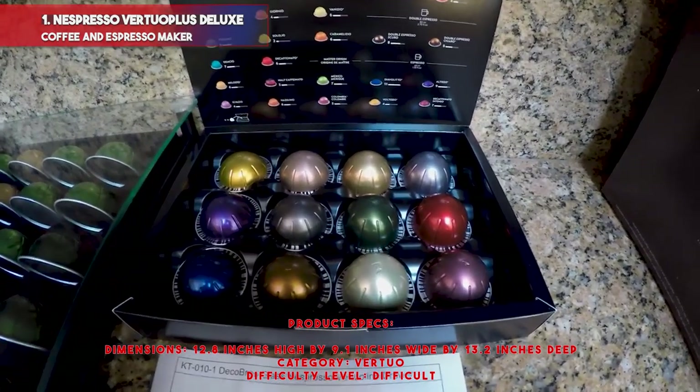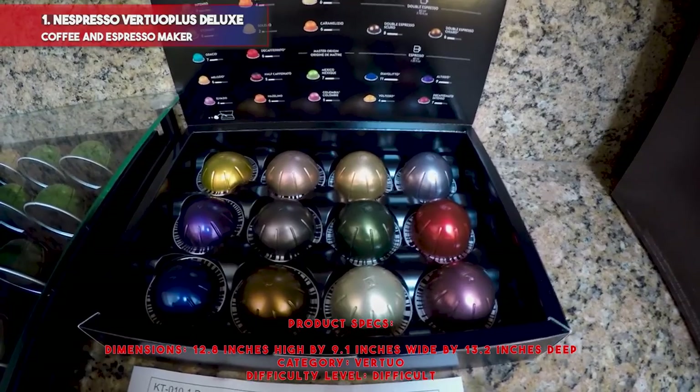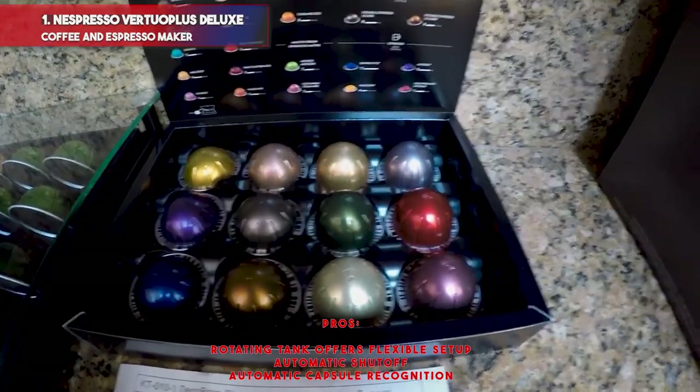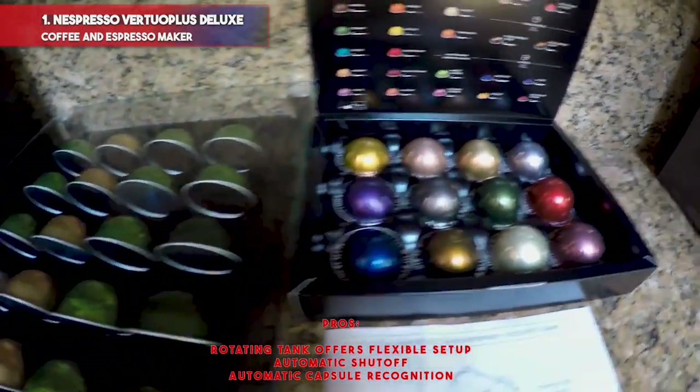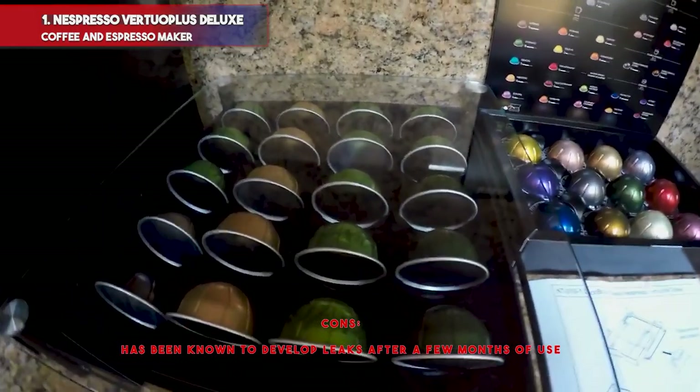Product specs — Dimensions: 12.8 inches high by 9.1 inches wide by 13.2 inches deep. Category: Virtuo. Difficulty level: Difficult. Pros: rotating tank offers flexible setup, automatic shutoff, automatic capsule recognition. Cons: has been known to develop leaks after a few months of use.